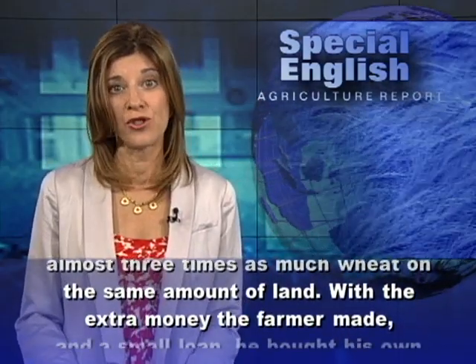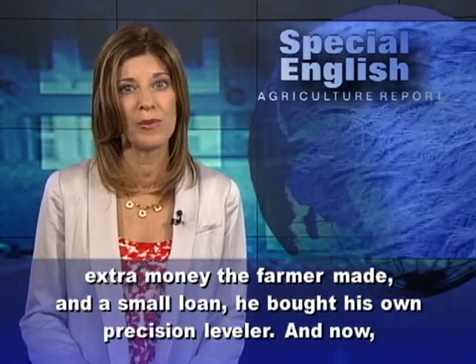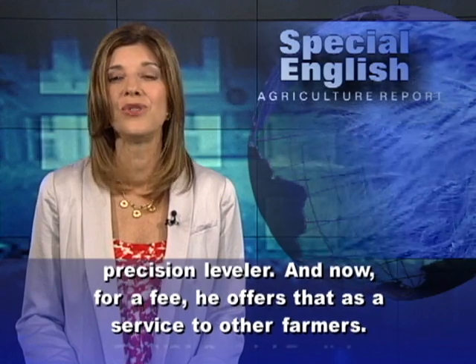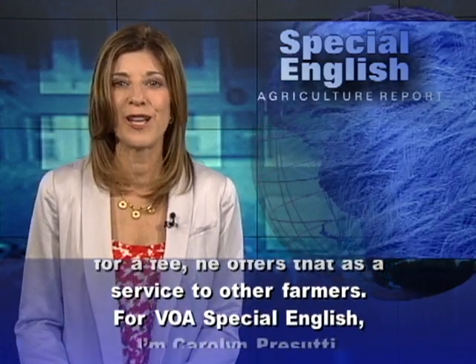With the extra money the farmer made and a small loan, he bought his own precision leveler. And now, for a fee, he offers that as a service to other farmers. For VOA Special English, I'm Carolyn Prasuti.